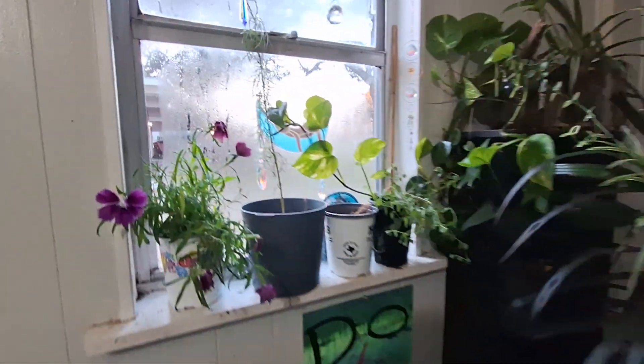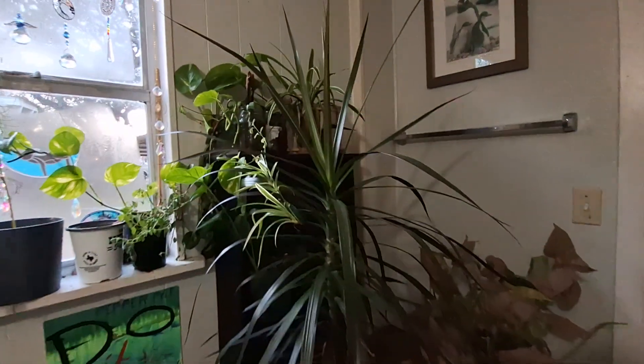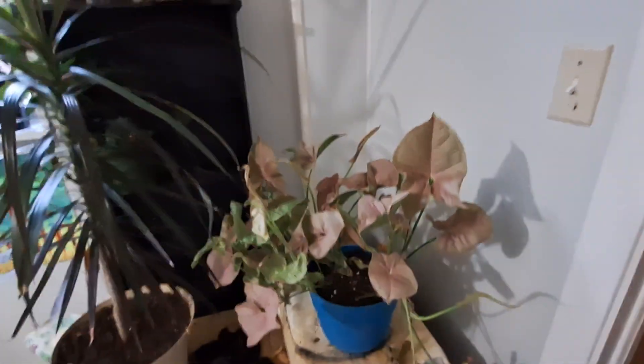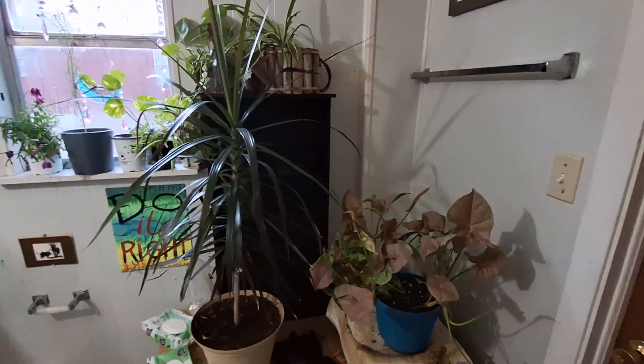In my bathroom I have these — this one right here is getting big. I keep this bathroom shut because that one right there is poisonous, and so is this one that's hiding back in here. Yeah, that heart-shaped leaf — but I'm a plant person.